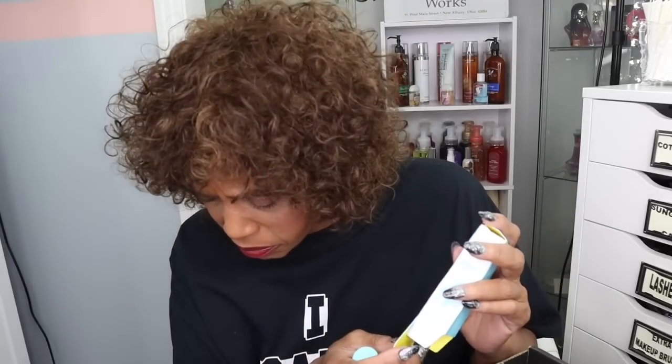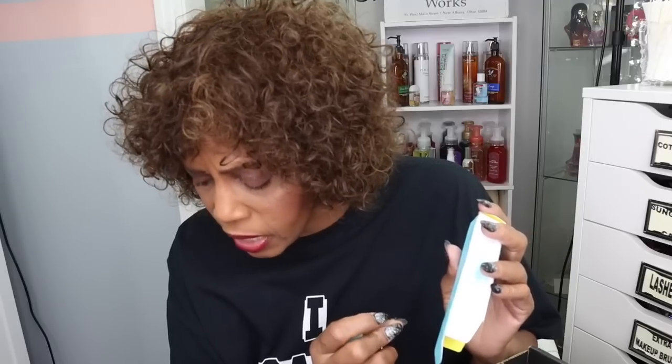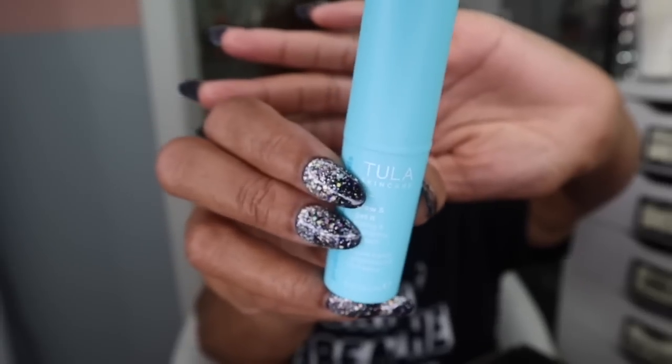The next thing — and this is already open, look how it came, just thrown in here all bent up. This is Tula Pro probiotic skincare: Glow and Get It Cooling and Brightening Eye Balm. This retails for $28. This eye balm stick delivers a lift-from-within glow. I'm not going to open that up. That's by Tula.